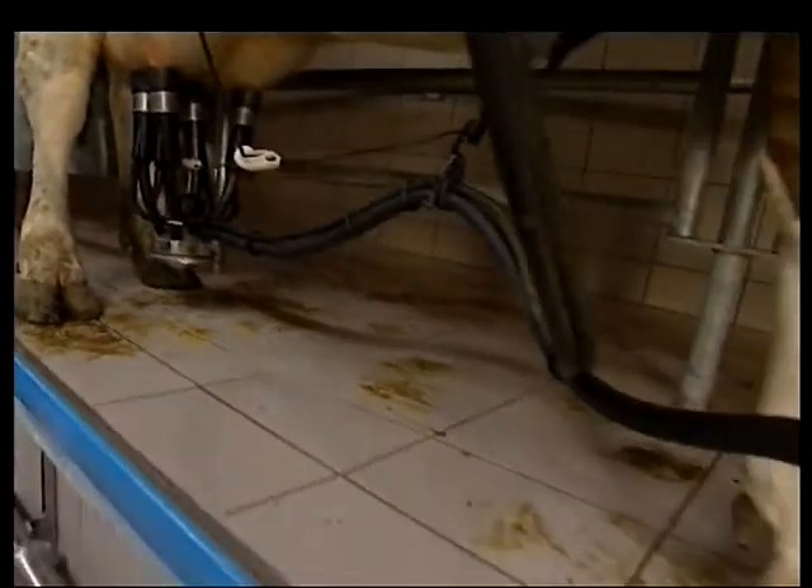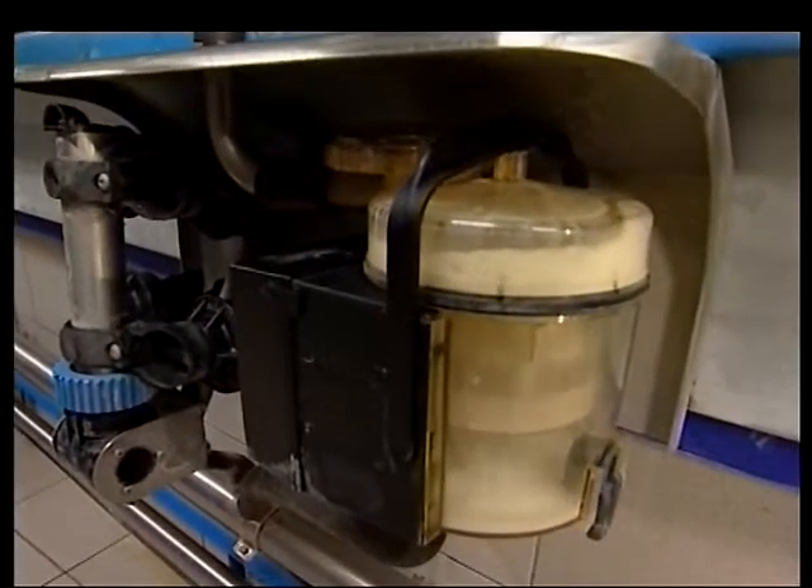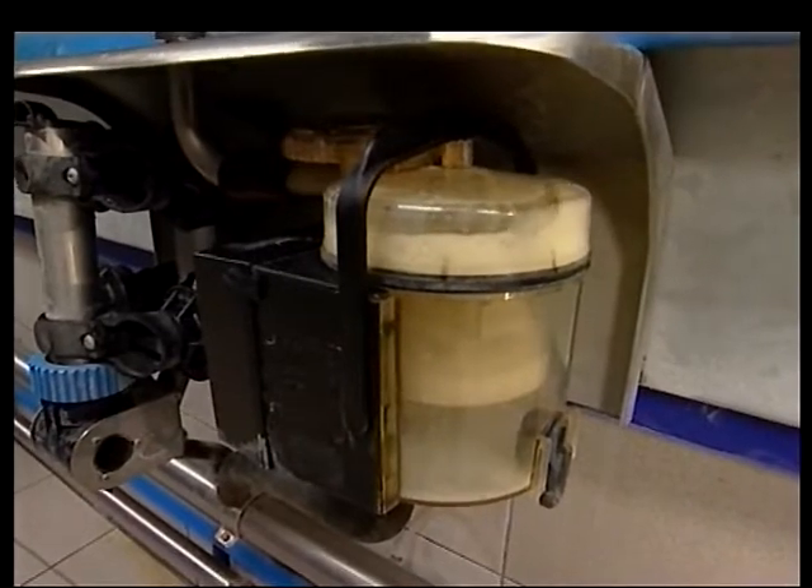Milk tests come from the dairy on a regular basis, but only, of course, after the milk has gone out. To be assured of 100 percent dairy hygiene 24 hours a day, farmers choose DeLaval.